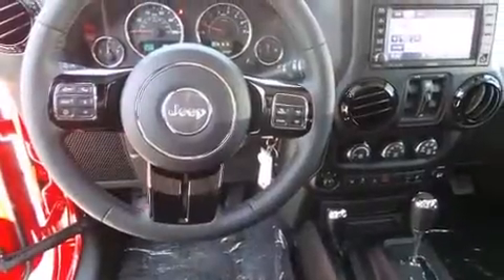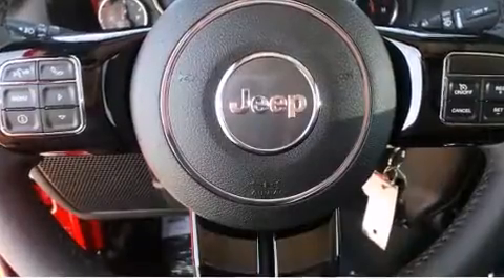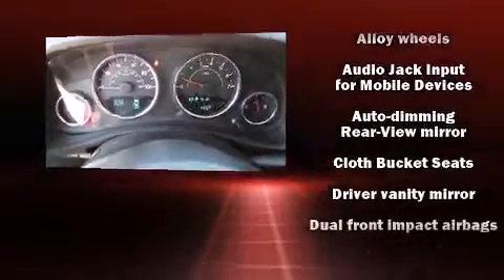Enjoy your favorite music via the stereo system, which includes a CD player with MP3 capability, steering wheel-mounted audio controls, a 20-gigabyte hard drive, and 7 speakers, enhancing the audio experience throughout the interior.